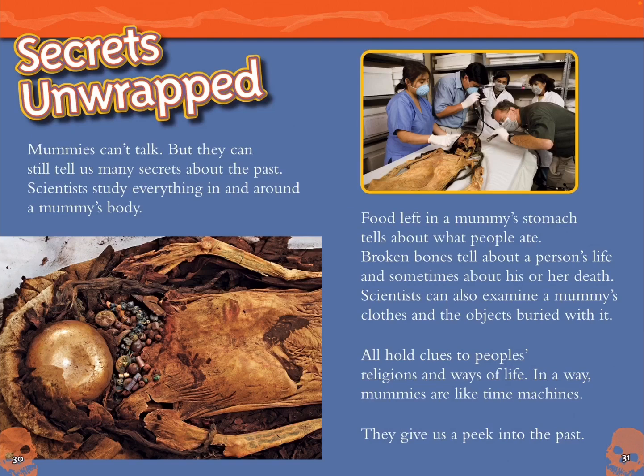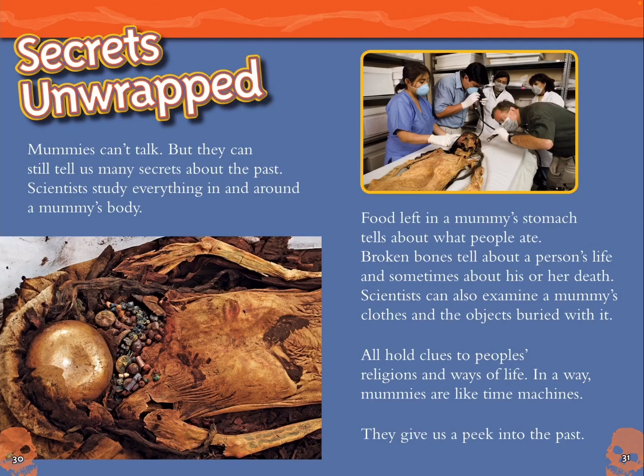Secrets unwrapped. Mummies can't talk, but they can still tell us many secrets about the past. Scientists study everything in and around a mummy's body. Food left in a mummy's stomach tells about what people ate. Broken bones tell about a person's life and sometimes about his or her death. Scientists can also examine a mummy's clothes and the objects buried with it — all hold clues to people's religions and ways of life. In a way, mummies are like time machines. They give us a peek into the past.